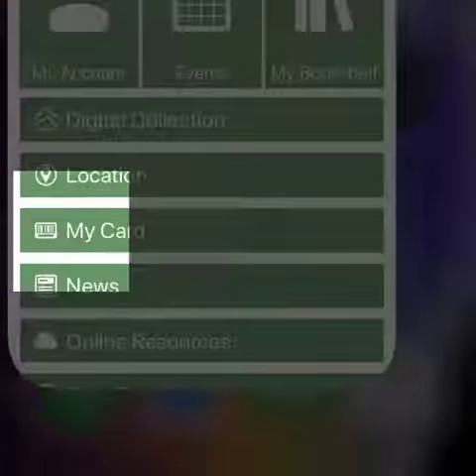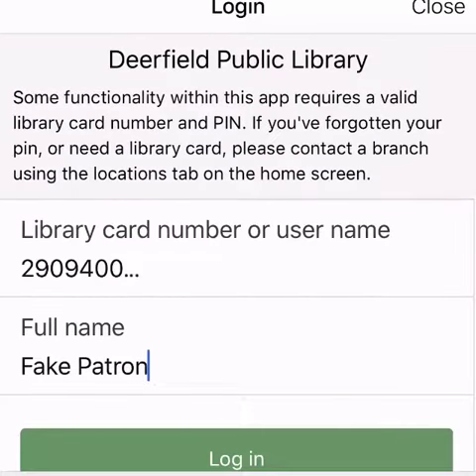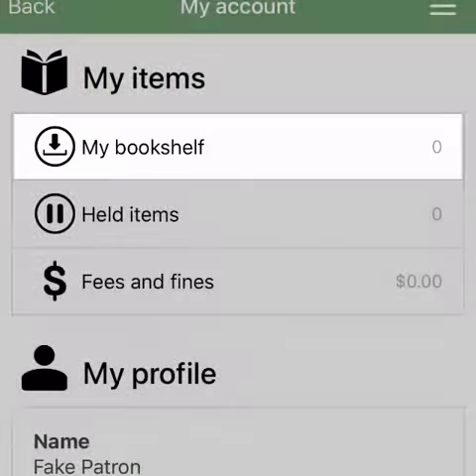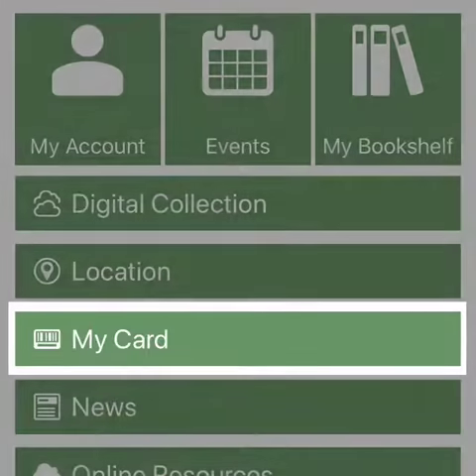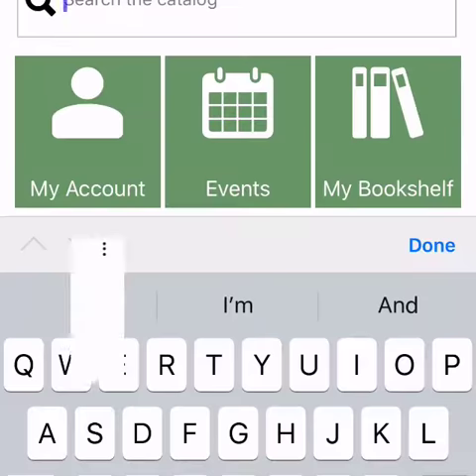Meet the new Deerfield Public Library app, where you can sign into your account with your library card number and name, and access your account, including your checkouts, holds, and fines. The app will automatically save your info to a digital card that you can scan in the library.